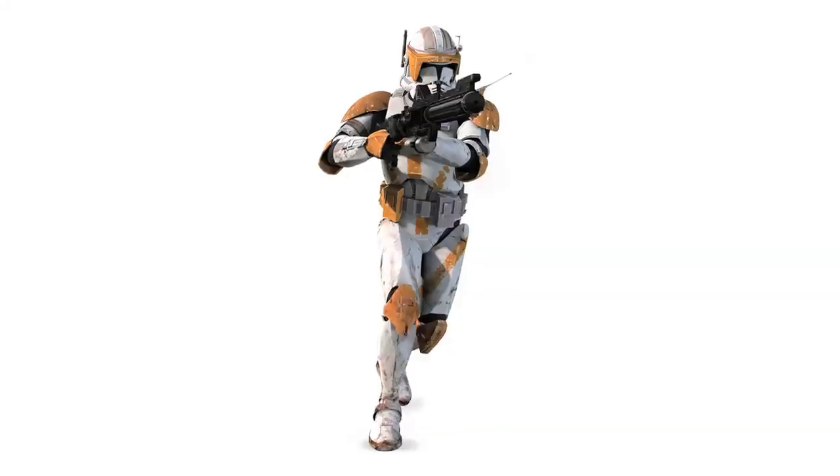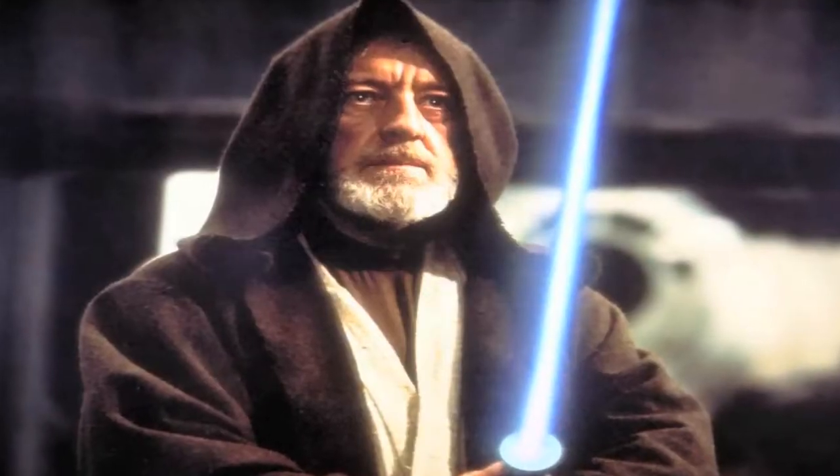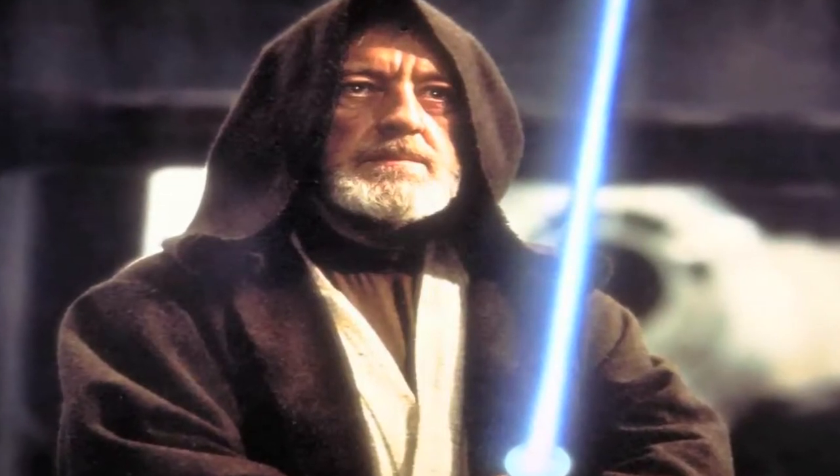Figures include Commander Cody, Princess Leia in Boush disguise, IG-88, and Obi-Wan Kenobi. It's not yet been confirmed which version of Obi-Wan Kenobi it will be, but it would be nice to get an Alec Guinness figure with a decent likeness.